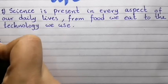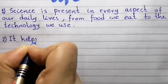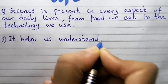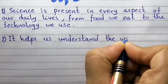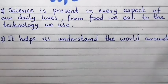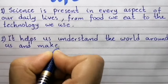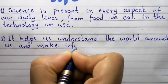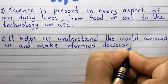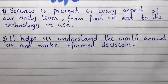Point number two: It helps us understand the world around us and make informed decisions.